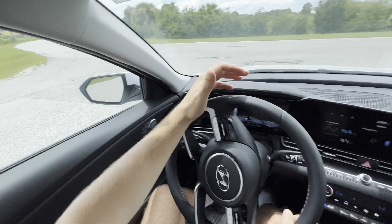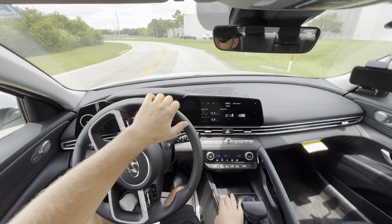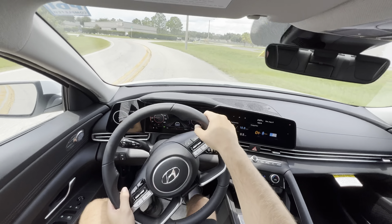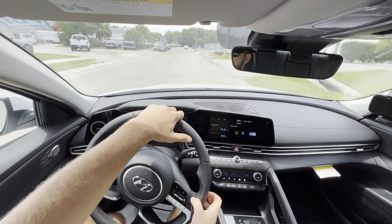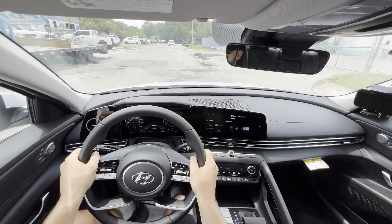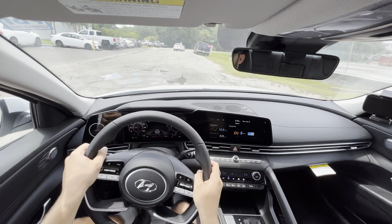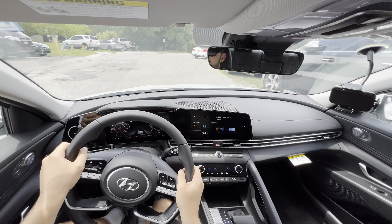Putting it into Sport mode, the throttle gets immediately more sensitive. Steering doesn't feel a whole lot different, at least not yet. The ride quality isn't terrible — it's not what this vehicle shines at, but for a compact sedan it has pretty good ride quality. Coming up on some massive bumps — like craters — and we'll see how it stays composed. Not bad at all, and this has the lower-profile tires compared to the Blue.